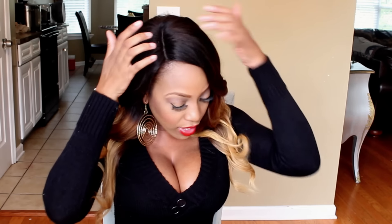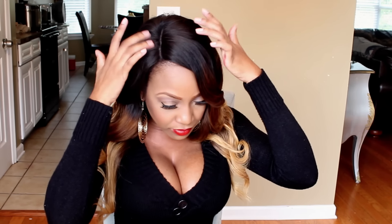The lace closure was a 4x4 and I loved it. I twisted it just a little bit to enhance the part. I don't know if you guys can see that, but right now I'm so excited — I love feeling like a girly girl.